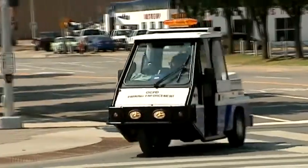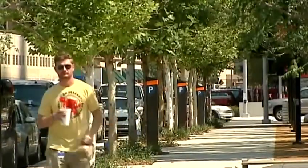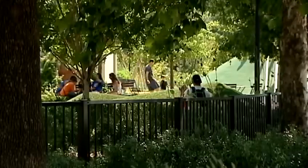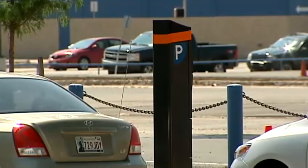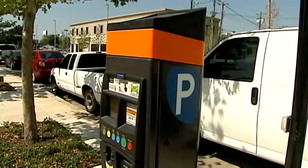Parking enforcement officials aren't handing out tickets for cars parked along Reno, Robinson, and Hudson — the streets surrounding Marriott Botanical Gardens. But starting Monday, they will, unless you pay up at one of the new 125 digital parking meters around the city.